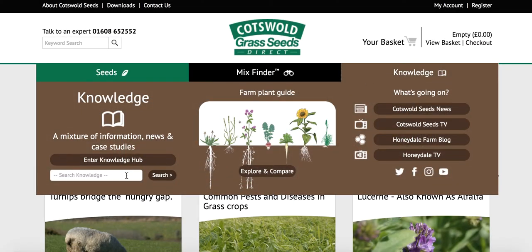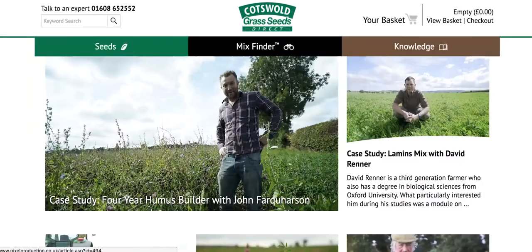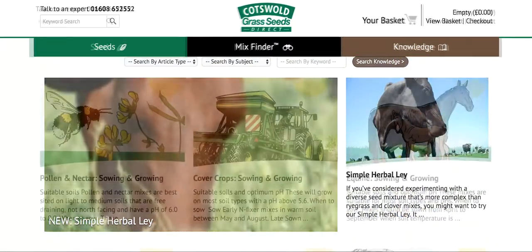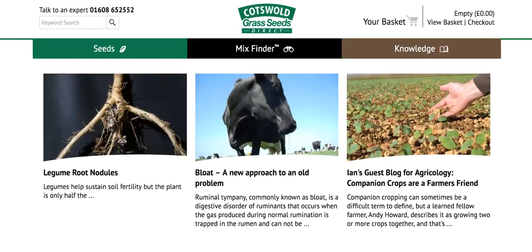Visit the extensive and easily searchable Knowledge Hub for everything from simple species descriptions, case studies, sowing and growing guides, how-to articles, news and views, through to in-depth science and research.